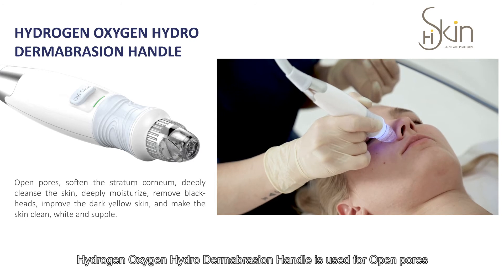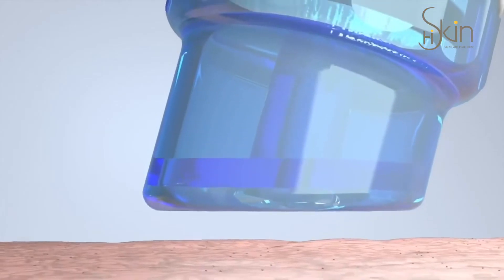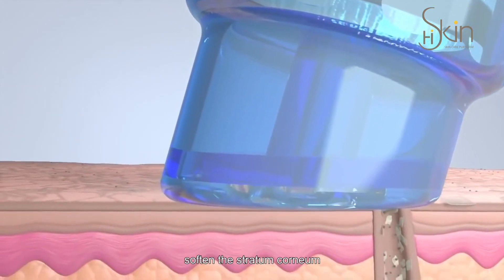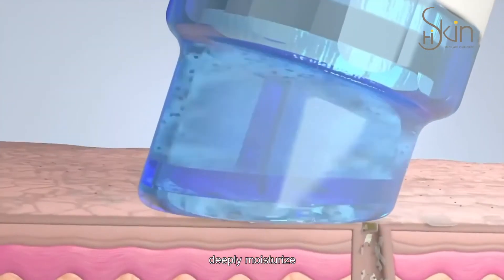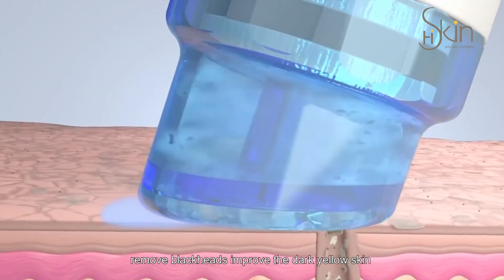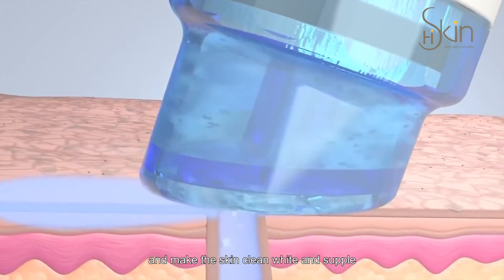The Hydrogen Oxygen Hydrodermabrasion Handle is used to open pores, soften the stratum corneum, deeply cleanse the skin, deeply moisturize, remove blackheads, improve dark yellow skin, and make the skin clean, white, and supple.